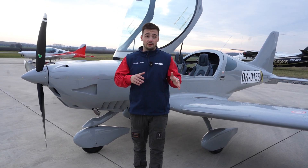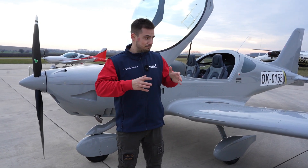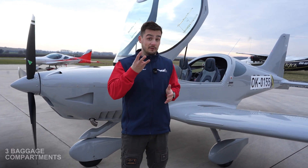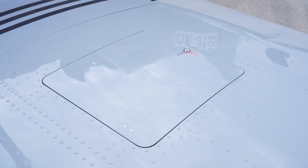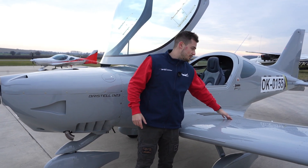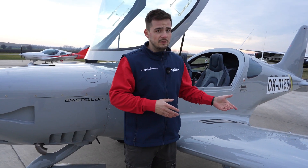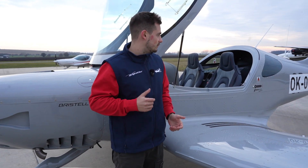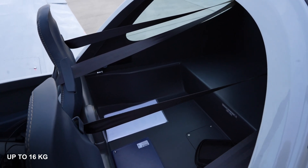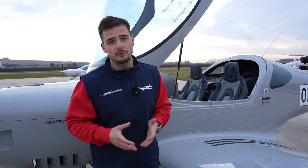For travel use, the Bristol aircraft has really spacious baggage compartments. There are three compartments: one in the left wing and one in the right wing, each holding up to 20 kilograms of baggage — large enough to fit a medium-sized bag. Behind the seats there is another baggage compartment that can hold up to 16 kilograms.